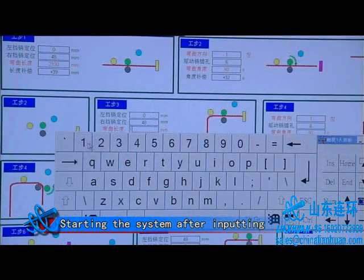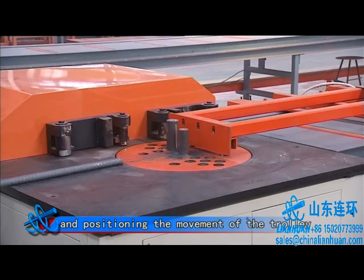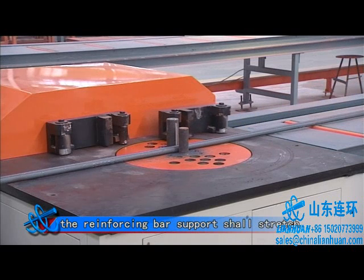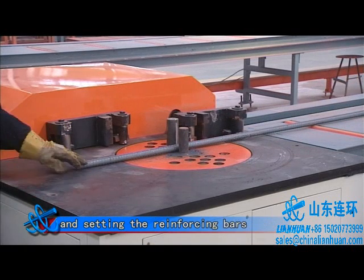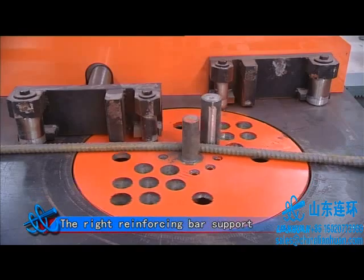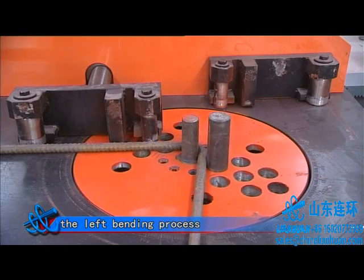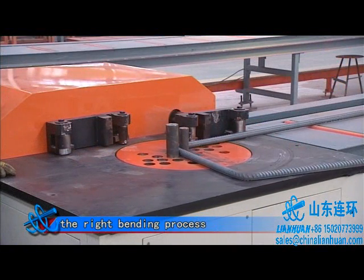Starting the system after inputting the needed bending reinforcing bar parameters in the control system and positioning the movement of the trolley. Meanwhile, the reinforcing bar support shall stretch out to support the reinforcing bar and set the reinforcing bars. After carrying out positioning to the reinforcing bars, bending of the bar shall be carried out by rotating the rotation plate. The right reinforcing bar support shall stretch out during the left bending process and the left reinforcing bar support shall stretch out during the right bending process.